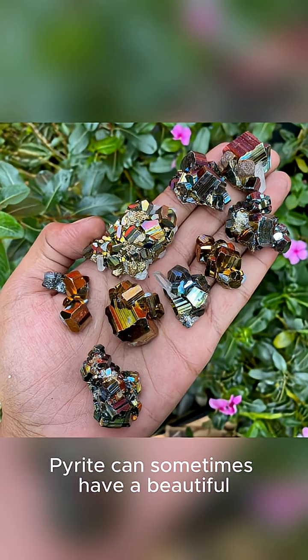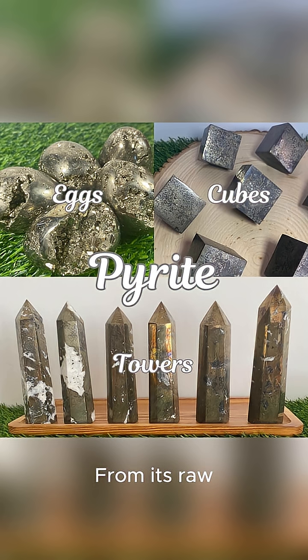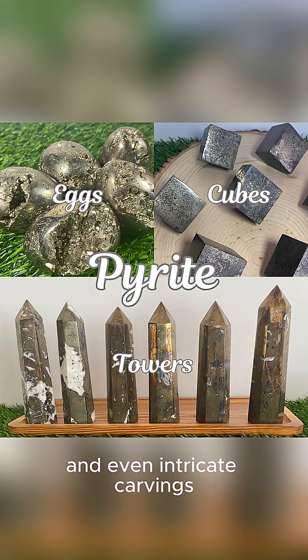We know it as brassy yellow, but pyrite can sometimes have a beautiful iridescent tarnish, showing off hints of blue, green, and pink from its raw form. From sparkly forms straight out of the earth to polished pieces that gleam like a mirror, and even intricate carvings.